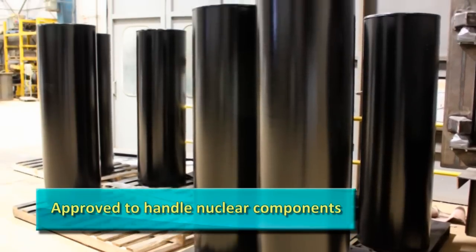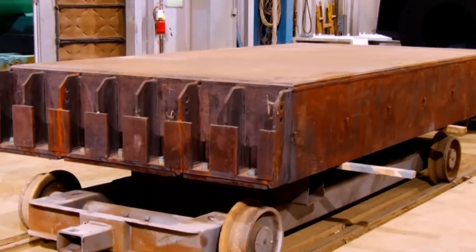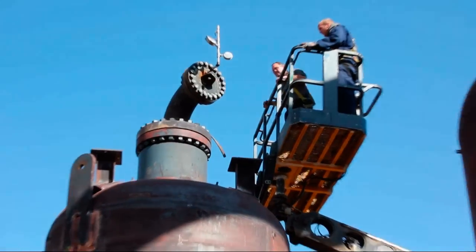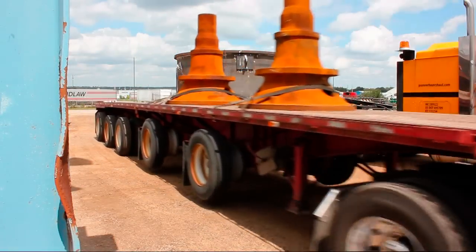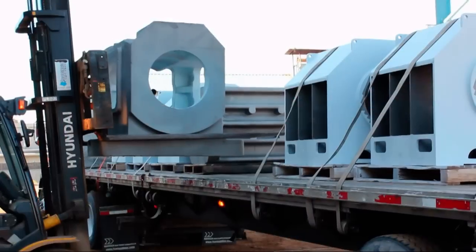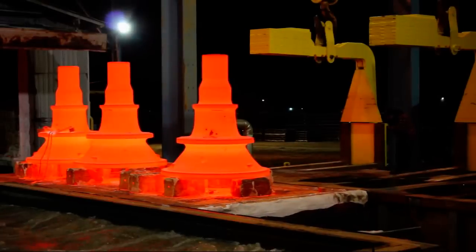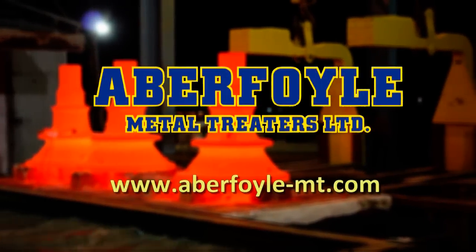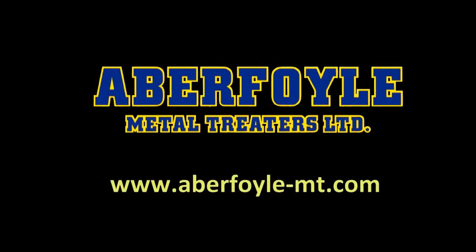We are approved by our nuclear equipment customers to treat and handle components for the nuclear power industry. We can assist our pressure vessel customers by performing hydrostatic testing and final packaging prior to shipment. Whether the job is large or small, we provide services which add value and make it convenient to outsource to us. Providing high quality solutions and delivering efficient service are the universal philosophies at Aberfoyle Metal Treaters.